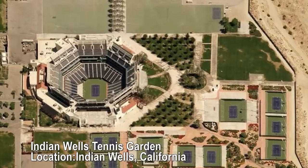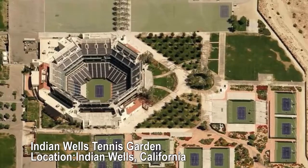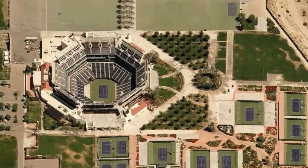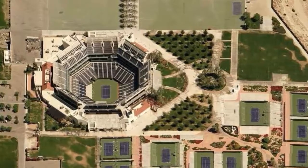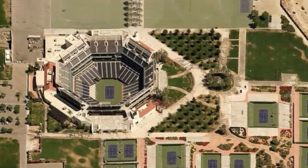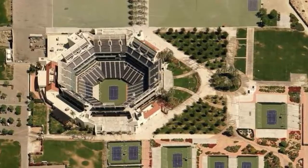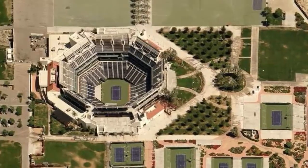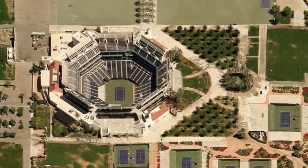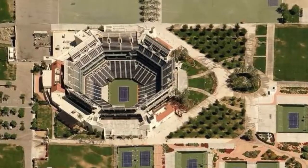Indian Wells Tennis Garden, Indian Wells, California. 29 concrete courts, 23 with lights, one 16,100-seat stadium, and one 8,000-seat stadium. As the second largest tennis stadium in the world, Indian Wells has been the state-of-the-art tournament facility in California since 2000, hosting the annual BNP Paribas Open. All the current greats have played on these courts, owned by Oracle billionaire Larry Ellison and available to members who pay monthly fees. There's even an outpost of celebrity favorite sushi restaurant Nobu on site.